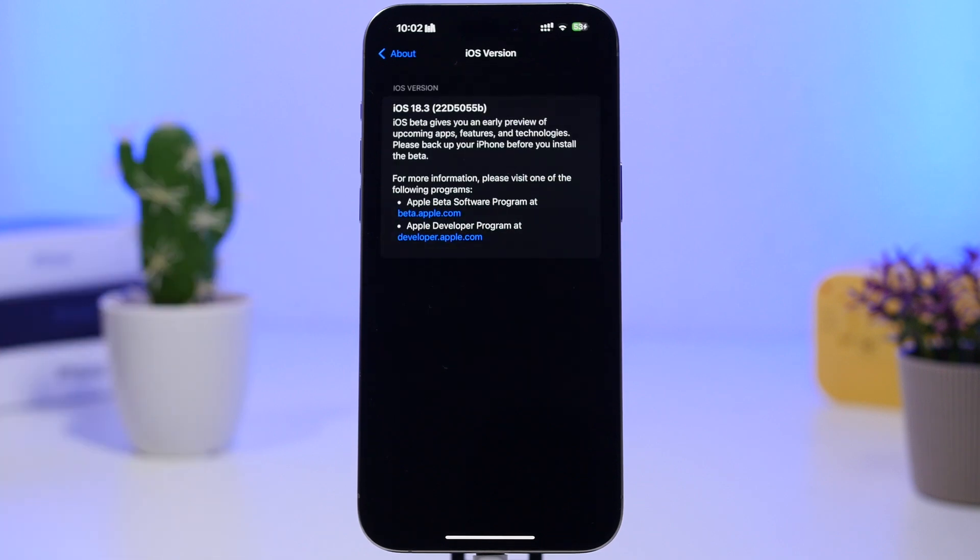Now let's look at the build number for iOS 18.3 beta 3. The build number is 22D5055b — ending with a 'b'. The letters indicate how close we are to the final release, and ending with 'b' means this is not the last beta of iOS 18.3. We can expect Apple to release another beta. We'll talk about those upcoming releases and the RC version in a few minutes, but first let's talk about what has changed with iOS 18.3.